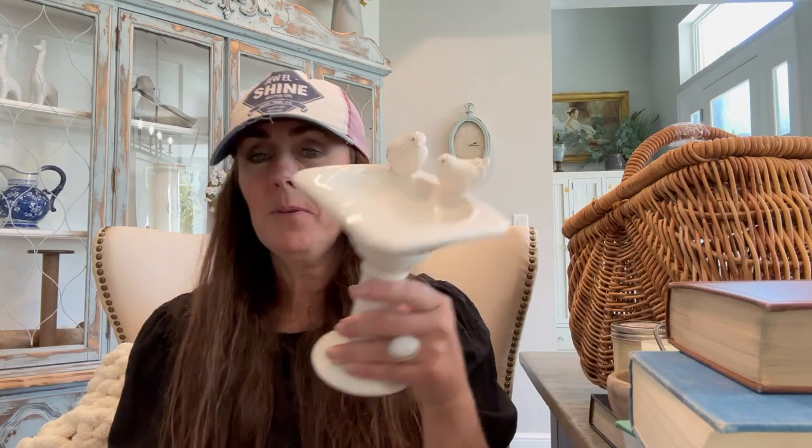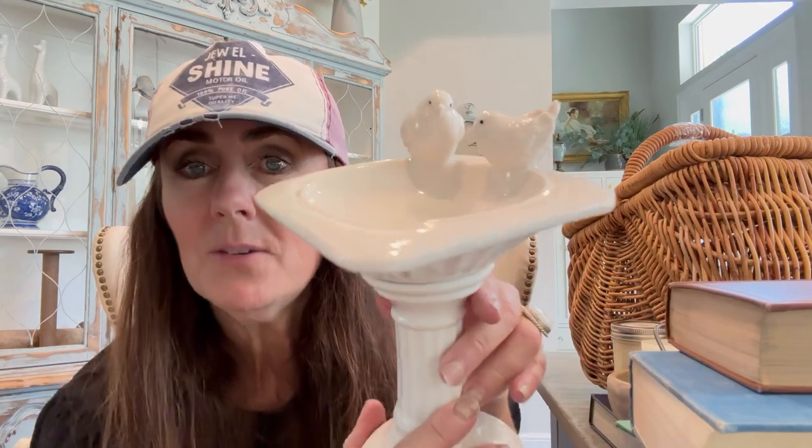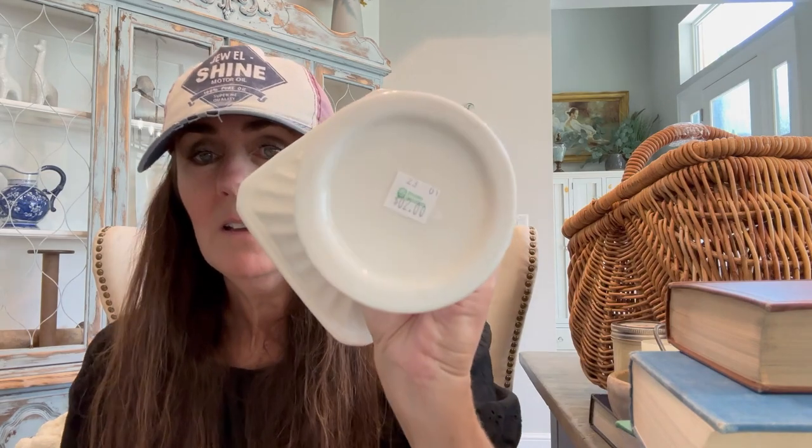Speaking of birds, I found this as well. I know this is mass produced too — I don't remember where I've seen it before, but come on, look at those two cute little birds. Wouldn't that be cute in a bathroom with a bunch of bars of soap in there, hand wrapped with twine? I thought that would be so cute. Can you see those little birds' faces? I know this is ridiculous because I don't have anywhere to put it, but we'll find somewhere or give it to someone. $2 — super, super cute.